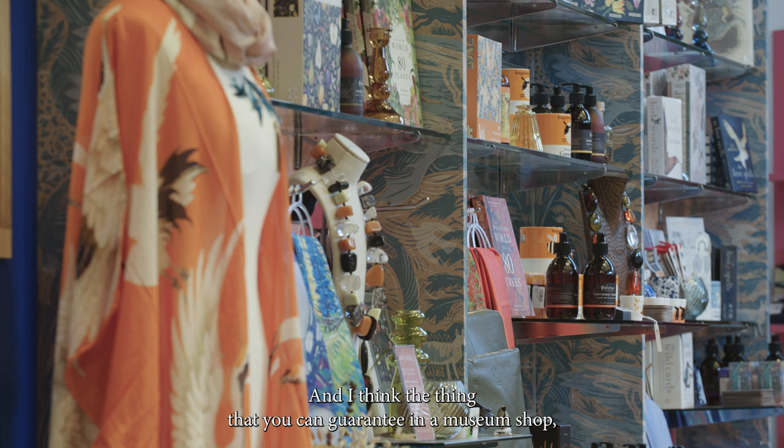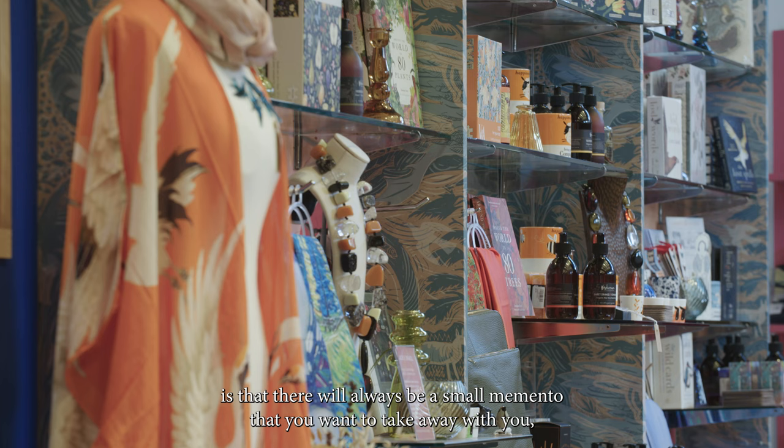From that point of view we've worked really closely with artists to design inspired products. I think the thing that you can guarantee in a museum shop wherever you may be is that there'll always be a small memento that you want to take away with you.